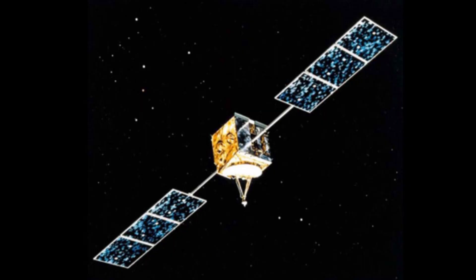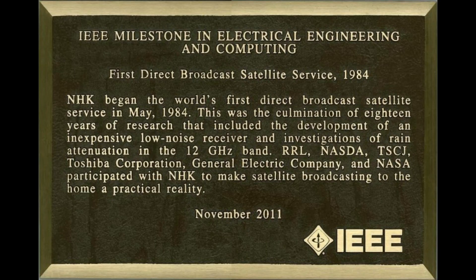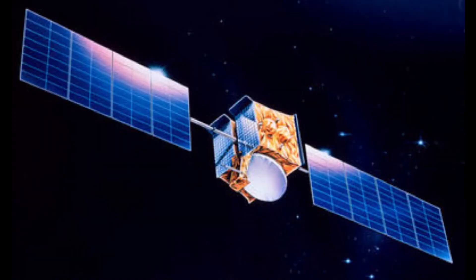Japan launched URI-1 in April of 1978, another experimental Ku-band satellite, which would be a key step towards the first public broadcast of satellite TV. NHK finally made satellite broadcast direct-to-home available in 1984, moving out of the experimental phase and into people's homes. Europe would get direct-to-home broadcasting in the late 1980s with the Astra satellite. But the US took a different route.